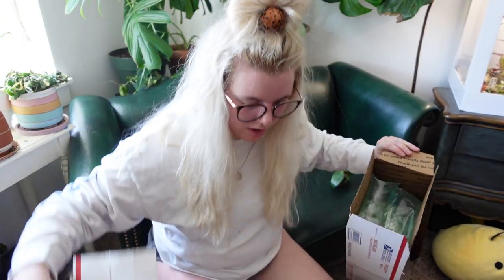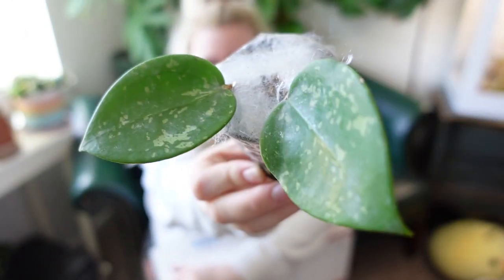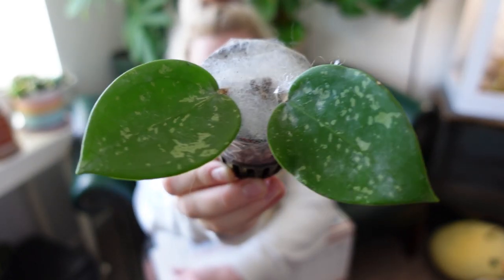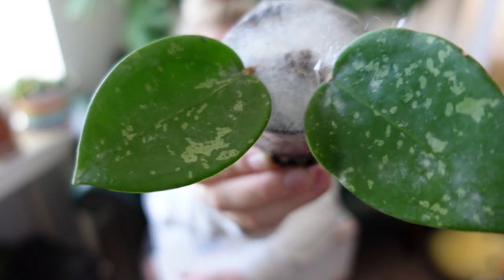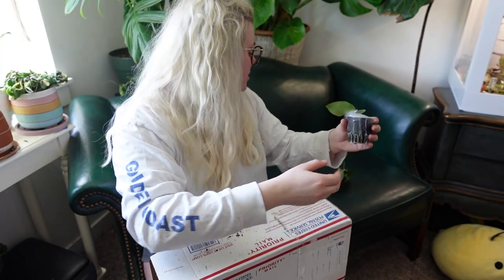Next plant — we are bopping right along! I did have a clue about this one; we were FaceTiming when she was packaging my plants. This is a little Hoya parasitica splash, which is a Hoya I've wanted for quite a while but never pulled the trigger on. I think it's really beautiful and the leaves are really nice. I love splashy Hoyas.